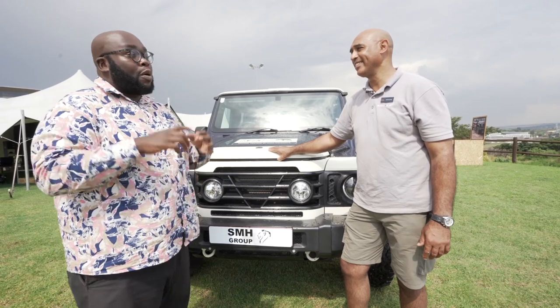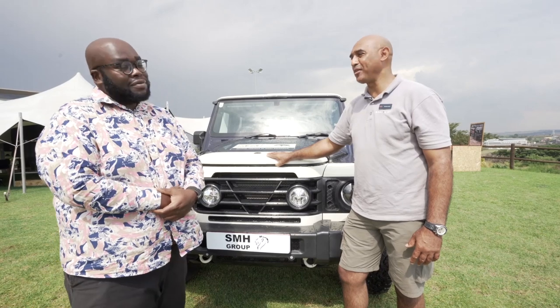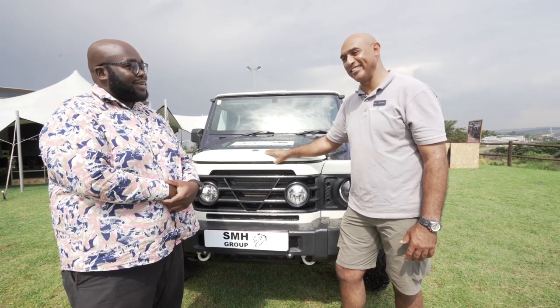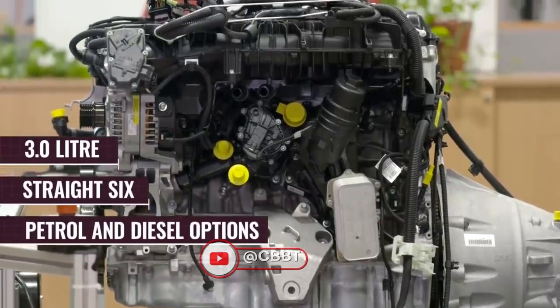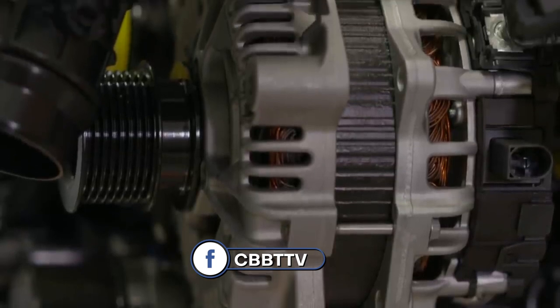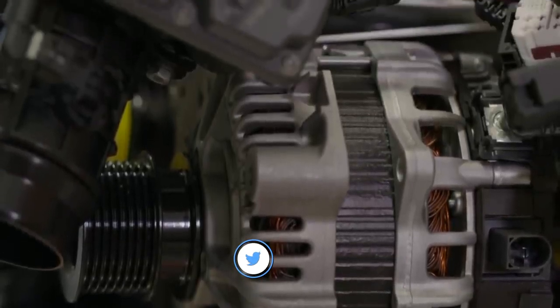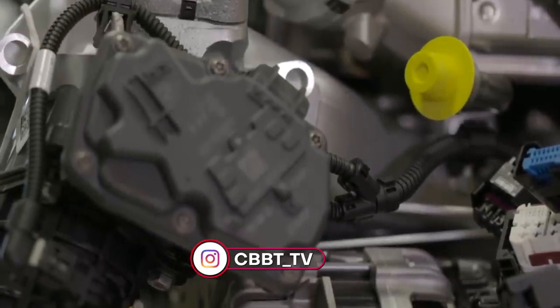Speaking of that, power needs to be transmitted to the axles. What types of engines does this Grenadier have? We have a BMW engine — straight-six petrol and straight-six diesel. Married with that combination is the 8-speed ZF gearbox, which is well known from other manufacturers but is the best combination.